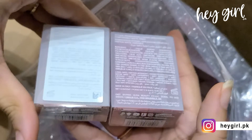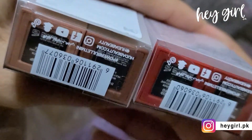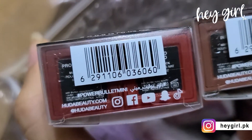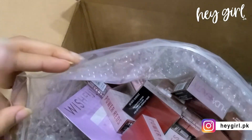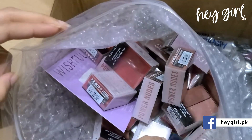You will see all of Huda's details — how you can follow Huda on Facebook and everything. I am not opening this one as it will be damaged. These items are available as pre-orders, so you may not find them all listed on the website just yet.